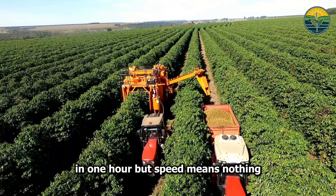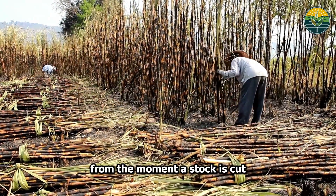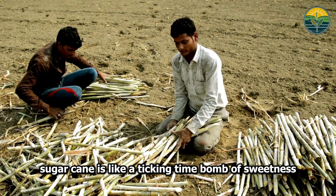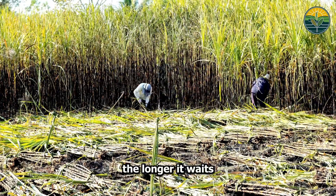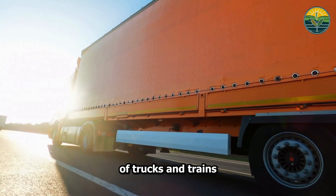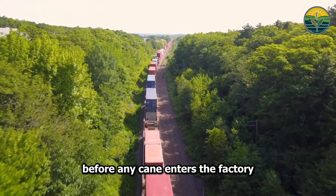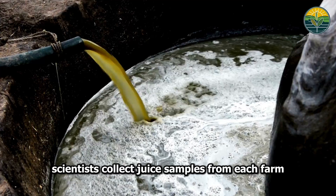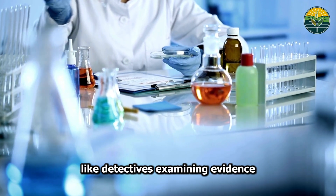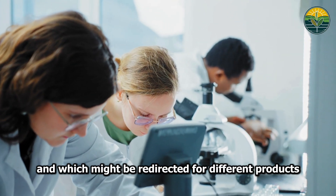But speed means nothing if the sugar disappears before reaching the factory. From the moment a stalk is cut, a countdown begins — sugarcane is like a ticking time bomb of sweetness. The longer it waits, the more sugar is lost to natural processes. An elaborate dance of trucks and trains rushes millions of tons to processing plants within hours of harvest. Scientists collect juice samples from each farm, analyzing sugar content like detectives examining evidence, determining which batches get priority processing.